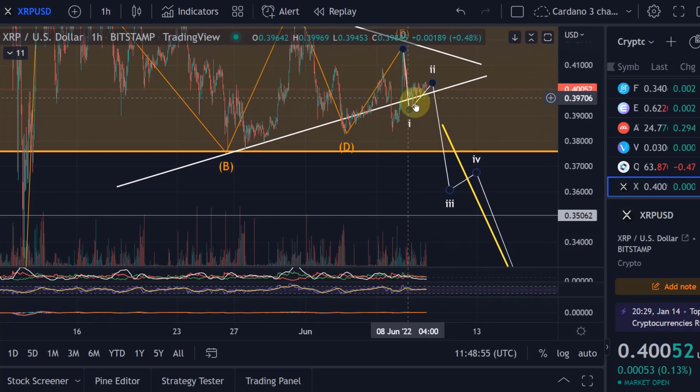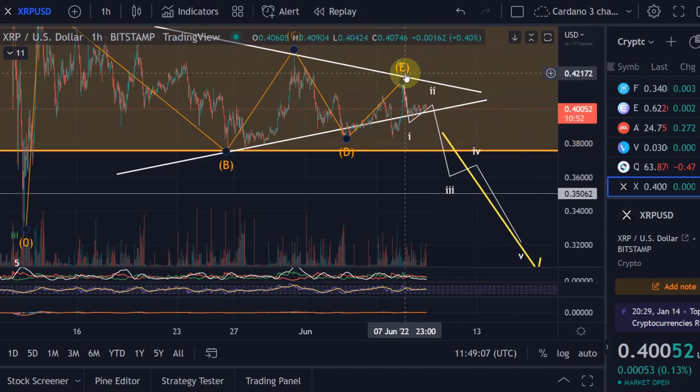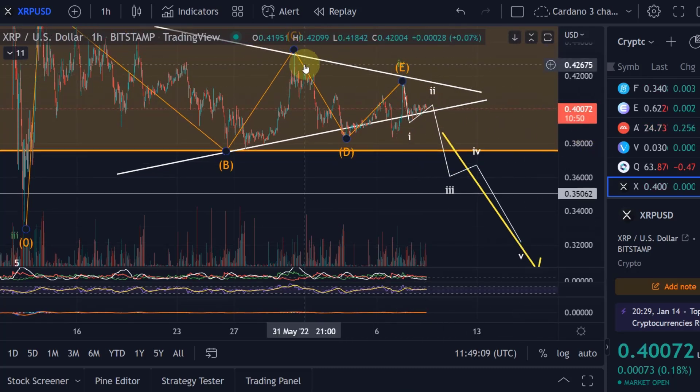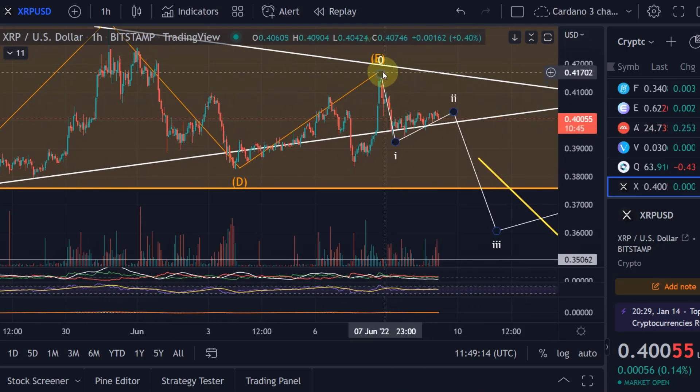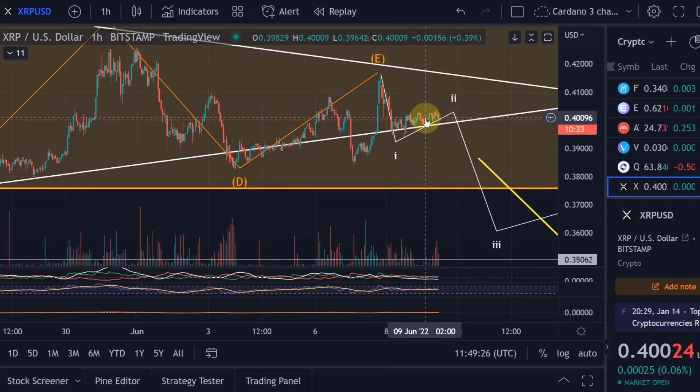We don't know yet if this is just the first impulse of something bigger or if it's already the wave one. But we can count this as a wave one and this as a wave two. What makes this scenario quite likely is that we moved down quite impulsively, and what is happening here looks quite corrective — a lot of overlap, a very weak uptrend.